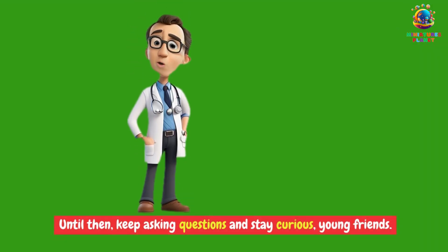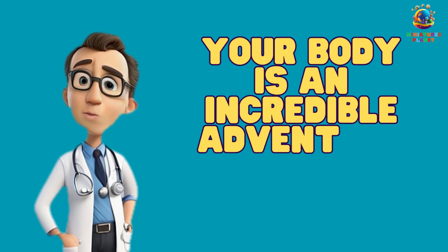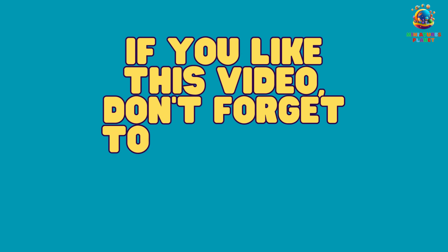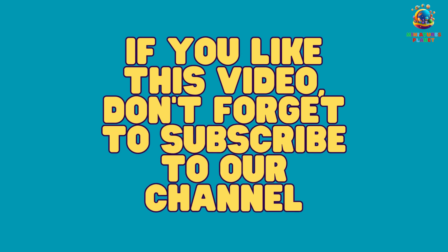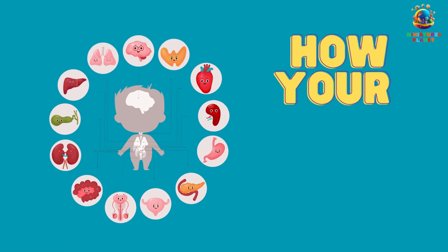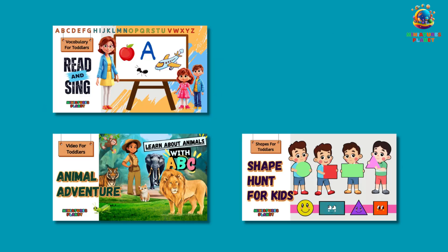Until then, keep asking questions and stay curious, young friends. Your body is an incredible adventure waiting to be explored. If you liked this video, don't forget to subscribe to our channel and give it a thumbs up. Stay tuned for our upcoming videos, where we'll dive even deeper into the fascinating world of our body parts. Until next time, keep exploring and having fun!